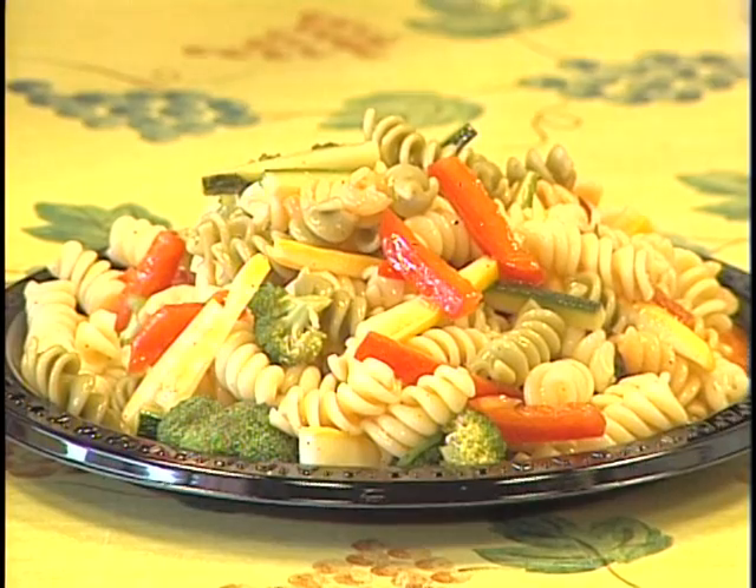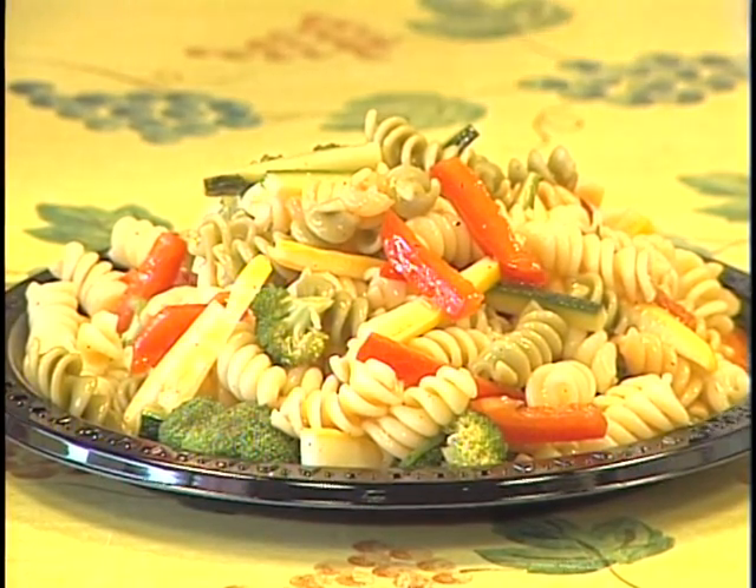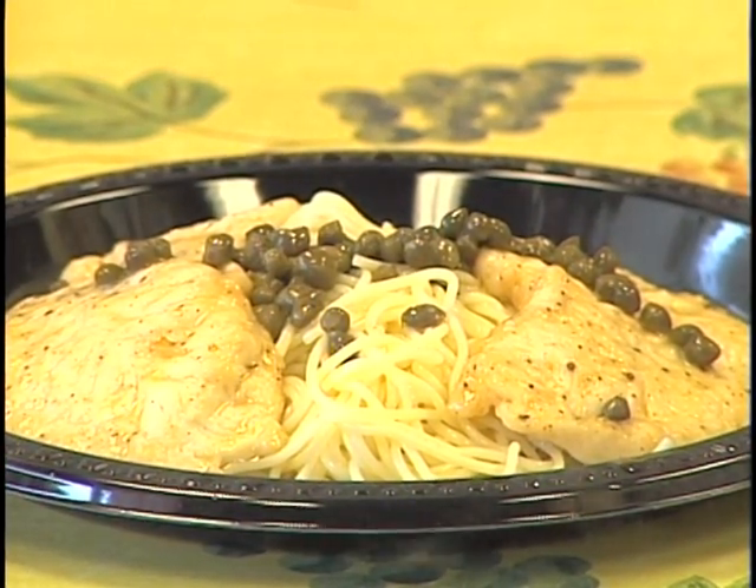We're going to do a pasta salad with fresh vegetables from the garden. And for an entree we're going to do a chicken piccata — which is not from the garden, but chickens are around there somewhere. It's one of your most popular, fabulous dishes right here at Joe's Italian Kitchen in Boone, North Carolina, in the Boone Heights Shopping Center.